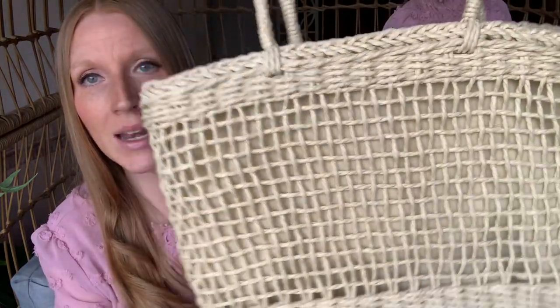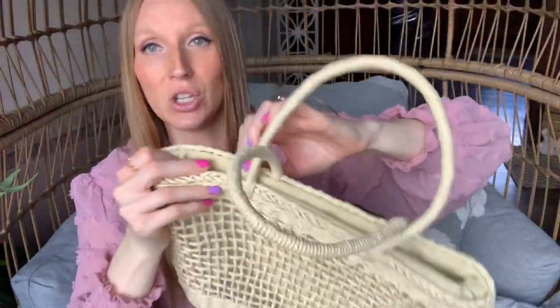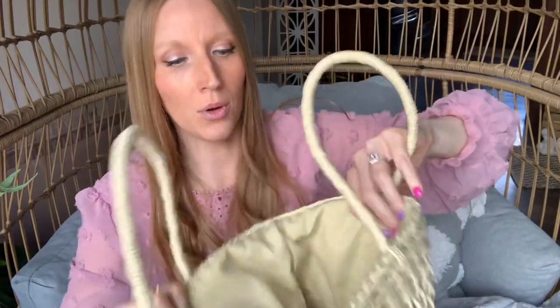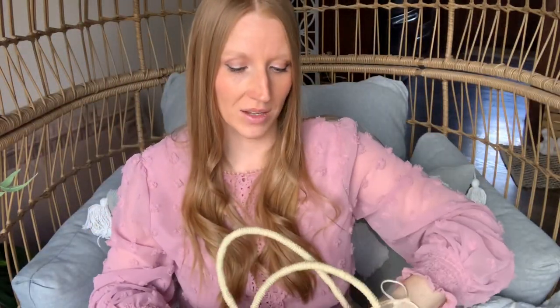I think this is just stunning with the different size textures — there's some weaving up here, a different type in the middle, then big squares down here. It's a generous size, and the great thing is the inside matches so you don't really see the liner through. The cloth on the inside comes up and you can put your stuff inside, then pull the strings tight so you don't lose anything. I am so impressed with this and I'm going to be using it so much over the next couple of months.